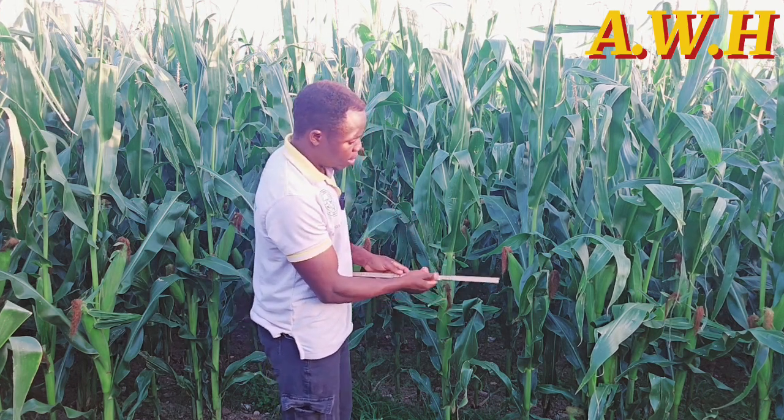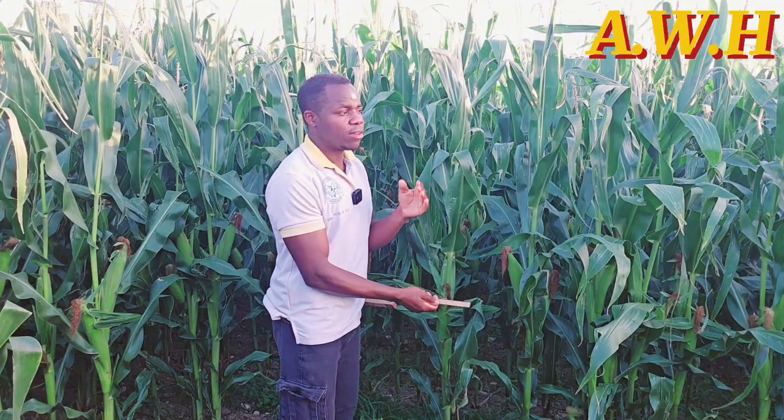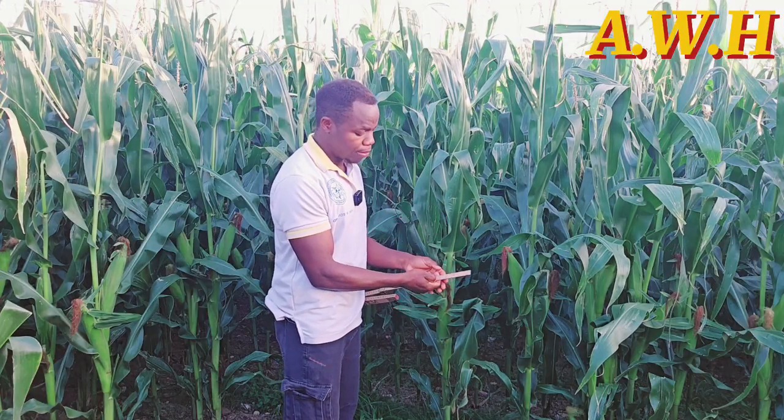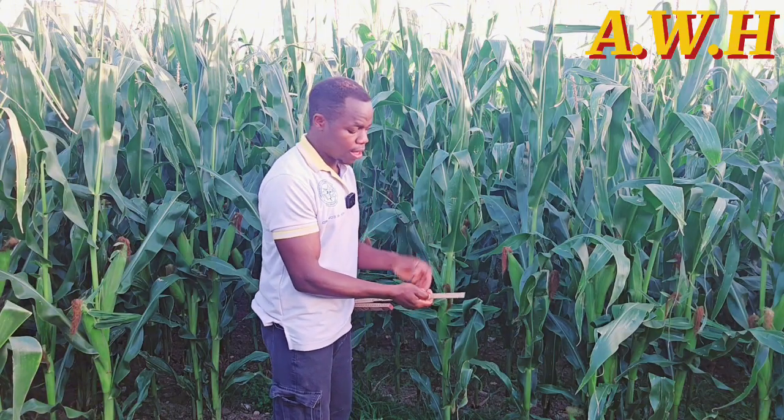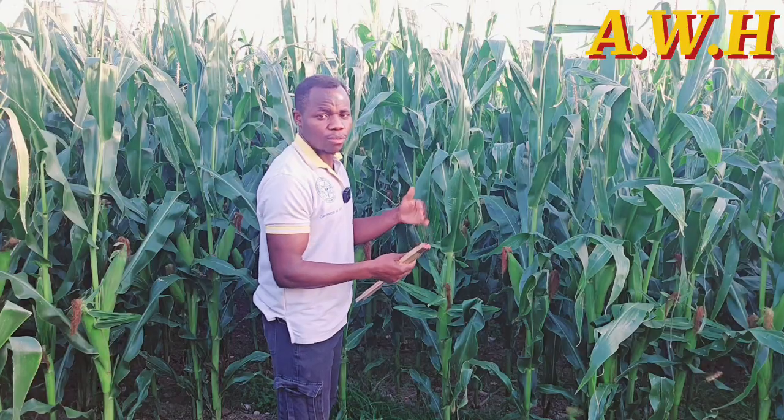Here we measured 70 by 10 because it is for fodder, and we also considered the fertility of our soil — that's why we made it a little smaller and closer, because the soil is fertile. If your soil is not fertile, you can make it 70 by 20 or 25. For fodder, plant-to-plant spacing within the same row should be at least 10 to 20 centimeters. This spacing will give you high quality maize cobs and high quality fodder.